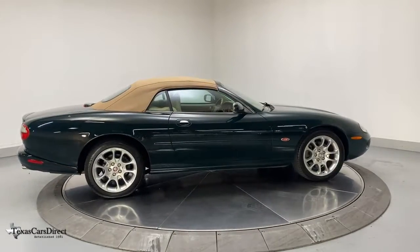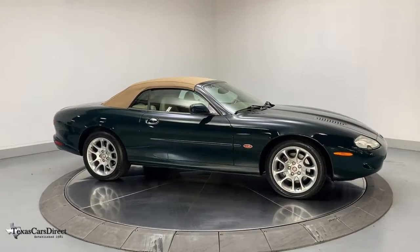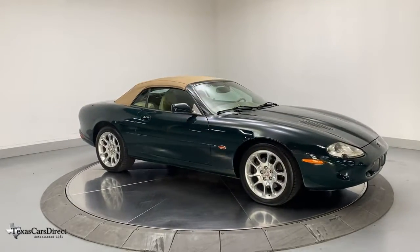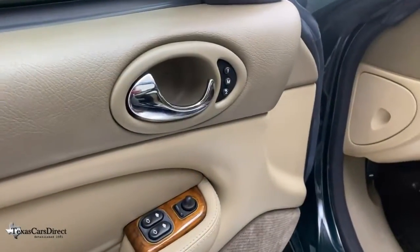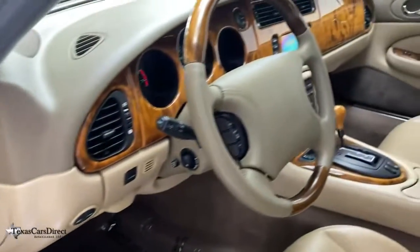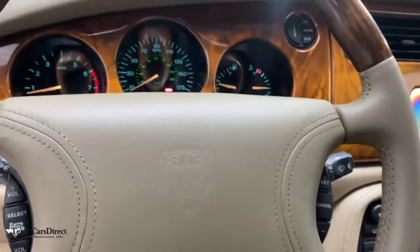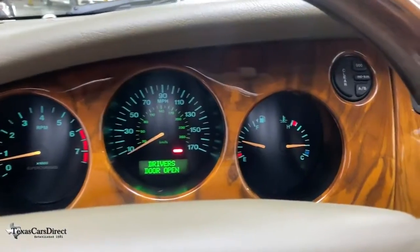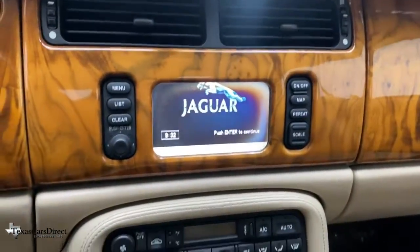Feel the satisfaction that comes with choosing quality and efficiency. Treat yourself to a test drive today. Our staff will toss you the keys and give you an outstanding customer experience. Take care. Thank you.